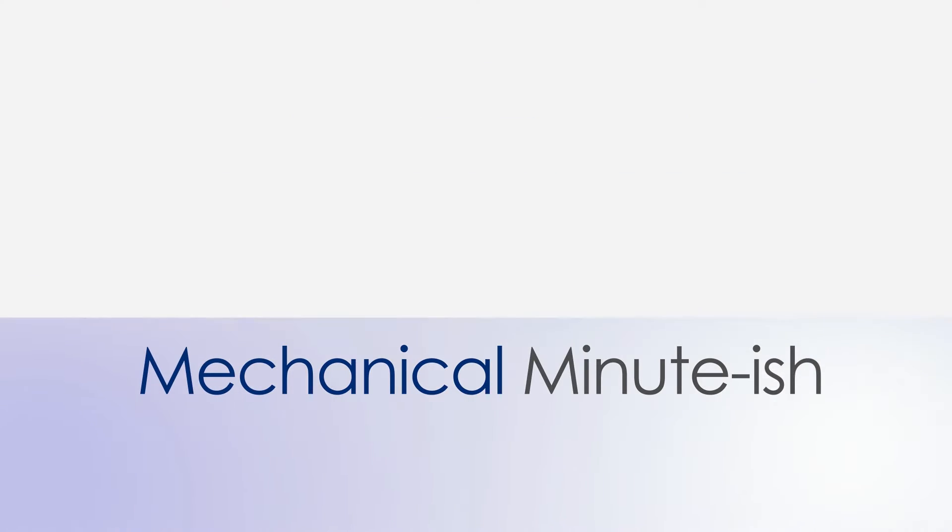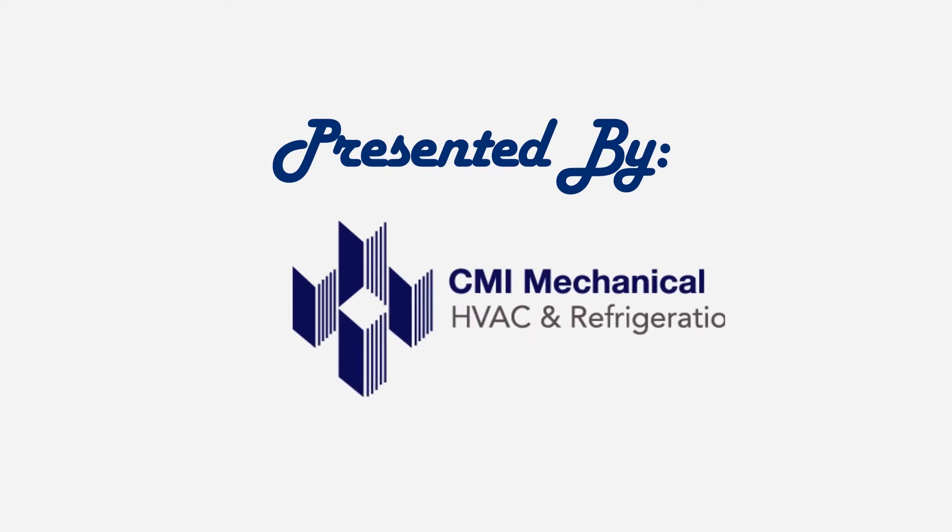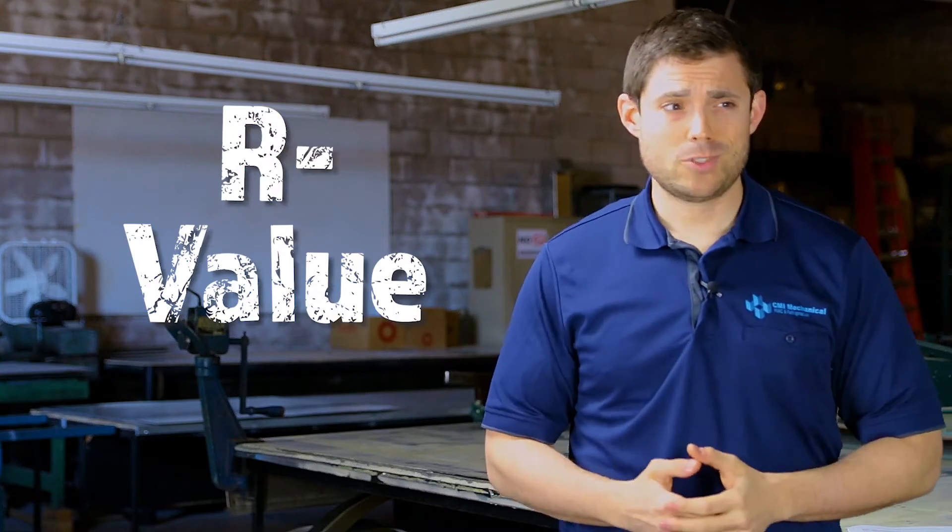Understanding our values and how it relates to your commercial refrigeration equipment on today's Mechanical Minute-ish. Whether it be a grocery store walk-in freezer or a restaurant reach-in cooler, there are a variety of unit measurements and terms that should be considered and compared when making your next purchase of commercial refrigeration equipment. One of the more important ones is the unit's R-Value — so what's R-Value?